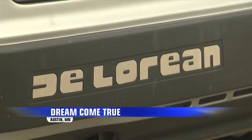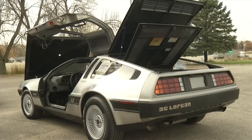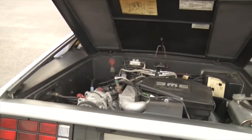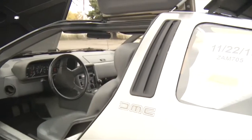This is a 1981 DeLorean. David Bublitz of Austin bought it about a month ago. He tells us he's always been a fan of the DeLorean and even has a tattoo of one. He recently received an inheritance and used that money to buy his dream car from an owner in Ohio.